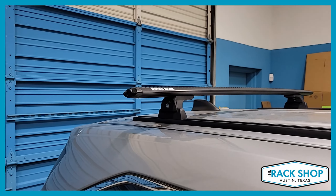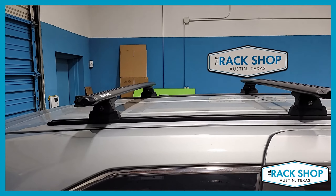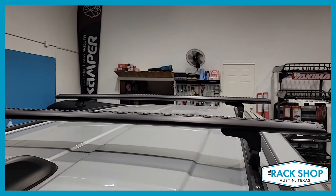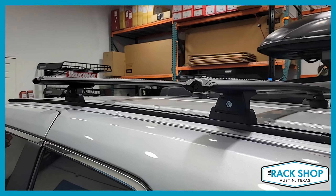Since it is a custom install, there's no official testing or weight rating on this. However, we have had multiple customers purchase both online and in the shop, have it installed, carry cargo boxes, and go on many many miles of travel.